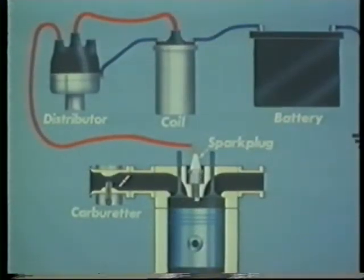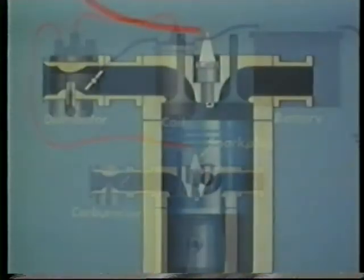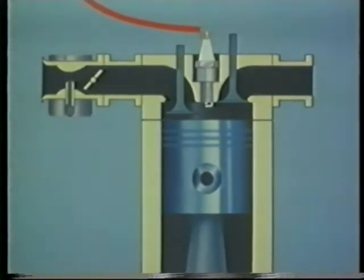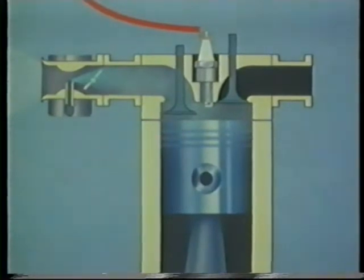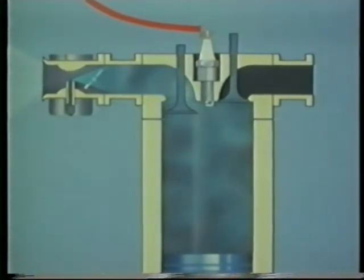This is a diagram of the electrical ignition system, which provides the spark to ignite the fuel-air mixture in the petrol engine. In a four-stroke engine with the inlet valve open and the exhaust valve closed, the first stroke of the piston draws the fuel-air mixture into the cylinder. This is the induction stroke.